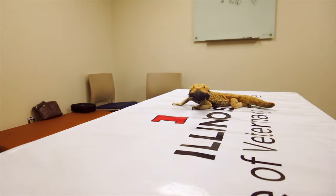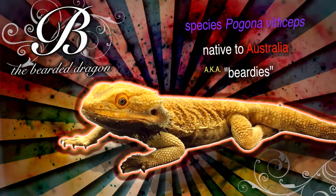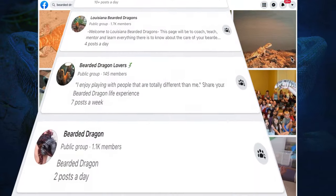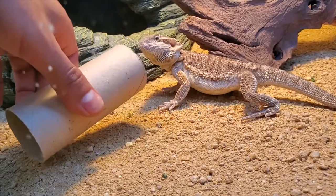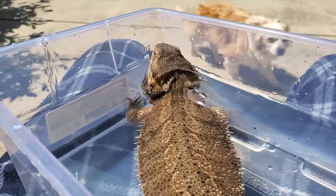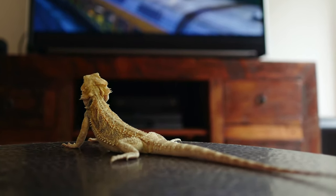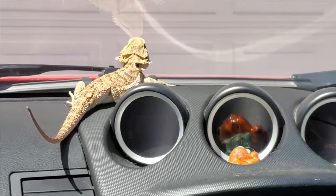This here is B. Bearded dragons are definitely the number one companion lizard species that we see in veterinary practice. Our clients tell us routinely that they really enjoy having them be part of the family because they like to do lots of fun things like go for a walk, maybe go for a swim in the bathtub, watch TV with their human family members, and so it really makes them great companion animals. I literally have clients who are like, if I don't turn on the soaps by 11am they start freaking out. And so these guys truly become part of the family.